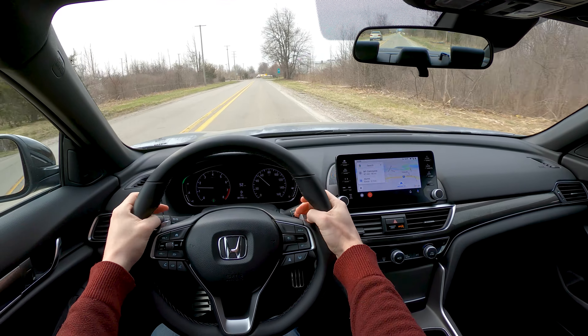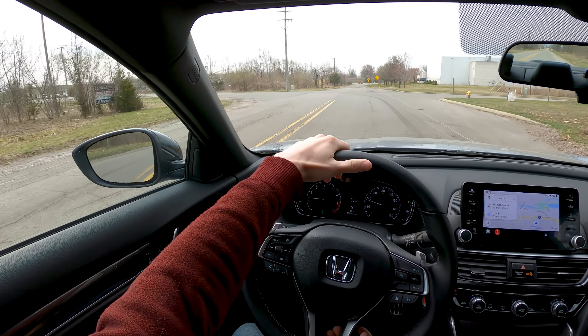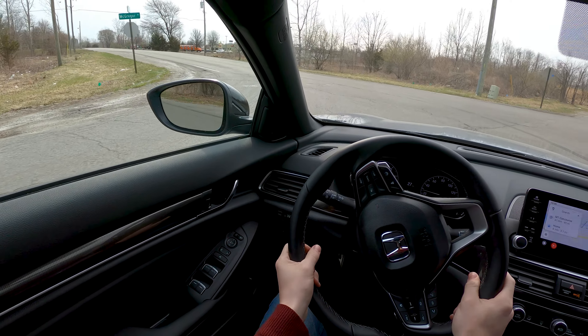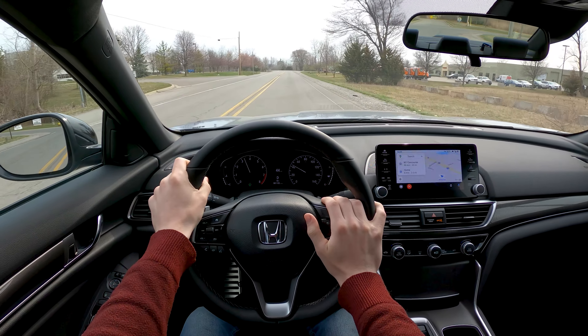Now, all of that being said, I don't think this is the model to get. I think if you want the luxury Accord, you get the 2.0 Touring — you get more features, it looks a little nicer inside, and you don't necessarily have these sportier wheels.